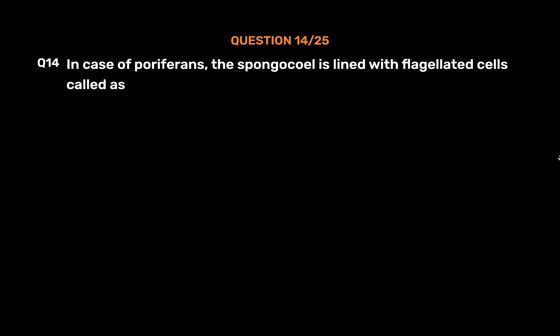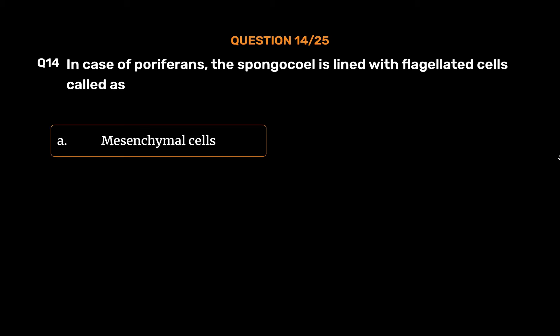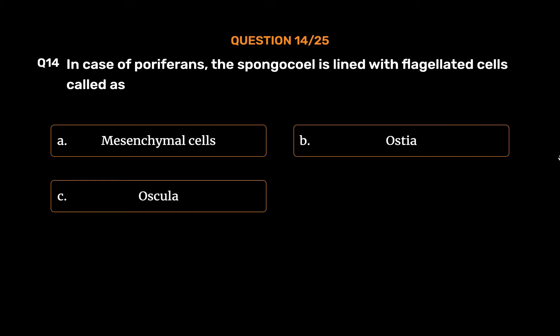Question No. 14. In case of Porifera, the spongocoel is lined with flagellated cells called. Option A: Mesenchymal cells. Option B: Ostia. Option C: Osculum. Option D: Choanocytes.